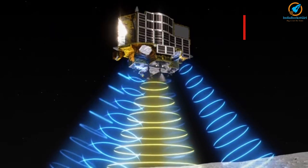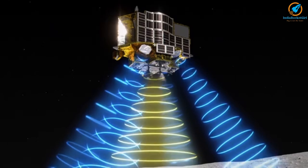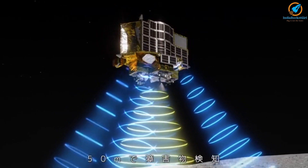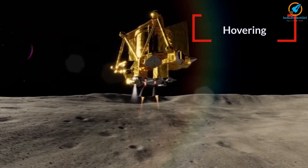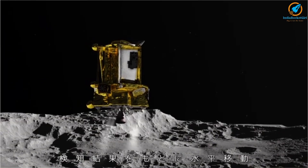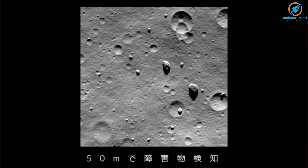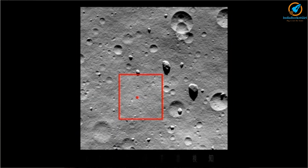At the start of the vertical descent phase, SLIM's landing radar and image-based navigation were used. The landing radar measured altitude and speed with respect to the ground very precisely. When SLIM reached 50 m height, it started hovering — at this point, the spacecraft was just 10 m away from the target location. Until 50 m altitude, the aim was to land precisely at the target. After 50 m, priority shifted to landing safely by avoiding obstacles.